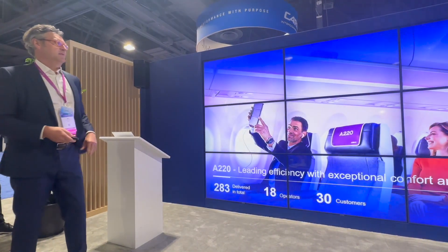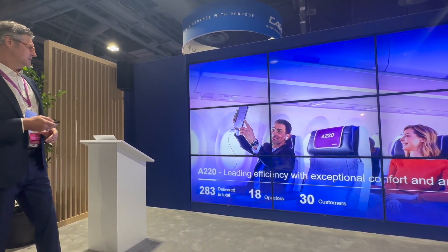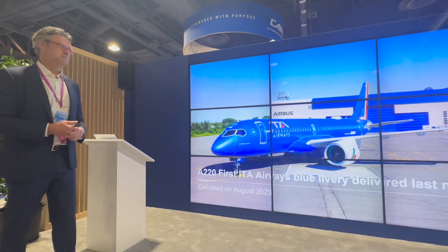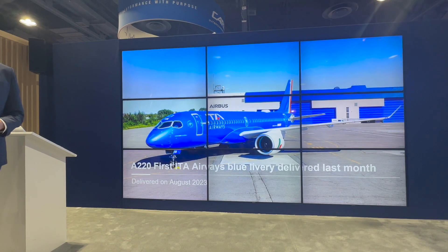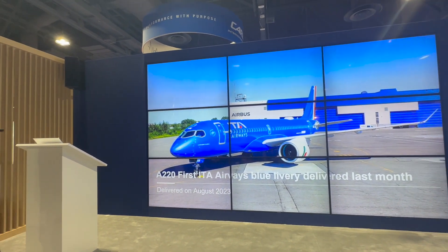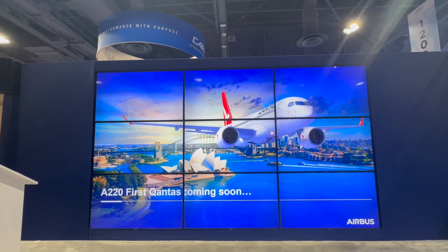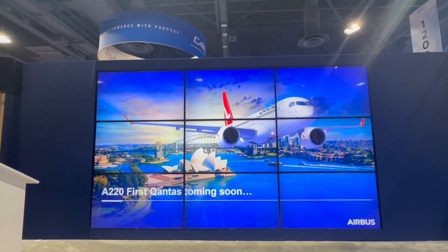Completely in line with the same solution that you see here. On the 220, we have delivered 283 aircraft. The latest one is blue and it's going to Utah. The first 220 delivered in August was for the Italian airline. Coming to the future, Qantas will receive their two aircraft definitely before end of the year, also arriving in Australia.